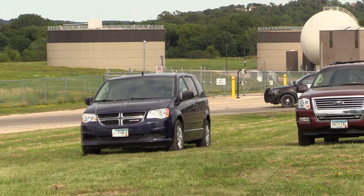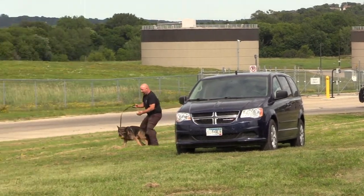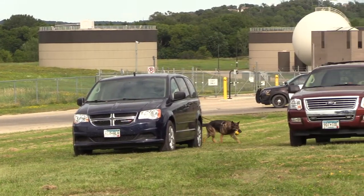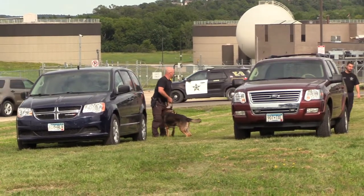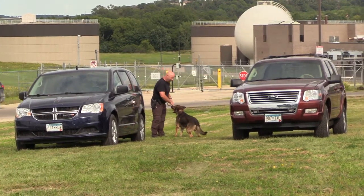Looks like Deputy Jones stopped behind this vehicle — the van here. And he got the reward, so Canine Django obviously found some drugs on that car. A very nice job by that canine team.